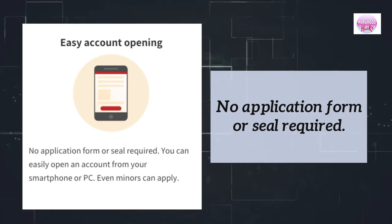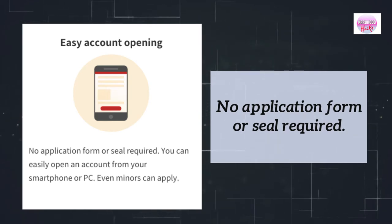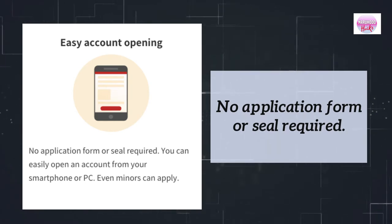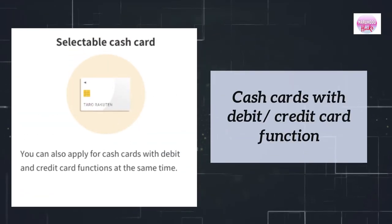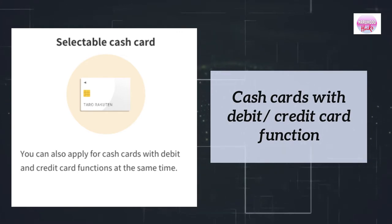It is easy to open an account when you apply online. No application form or seal required. You can easily open an account from your smartphone or PC. Even minors can apply.